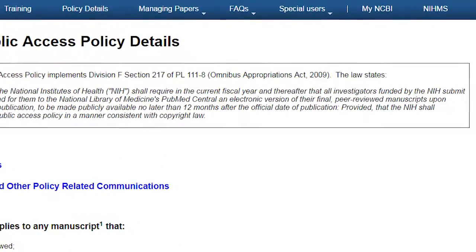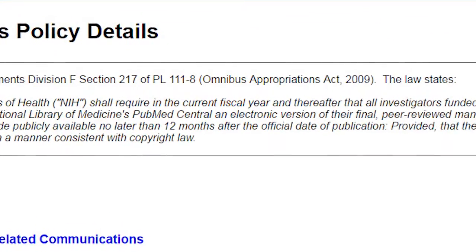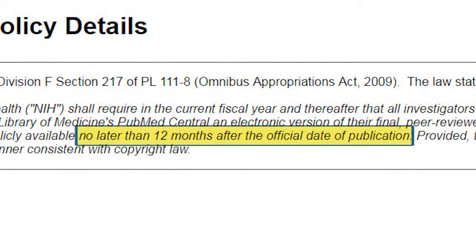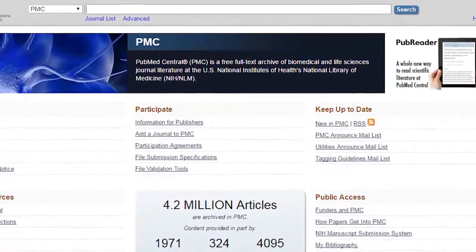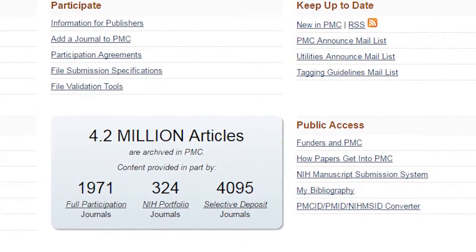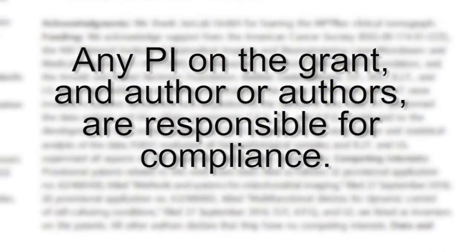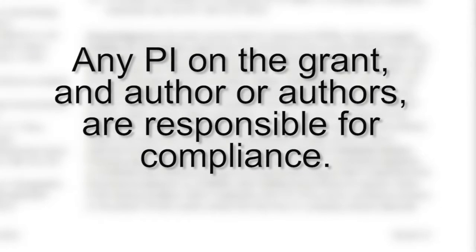NIH public access policy requires that published journal articles resulting from NIH-funded research be made available to the public no later than 12 months after the date of publication. This means that peer-reviewed published manuscripts must be deposited in PubMed Central, which is a digital archive intended for providing public access. Noncompliance with this policy affects UCI researchers because funding from NIH can be withheld. If one or more NIH grants are acknowledged in the manuscript, any PI on the grant, as well as the author or authors, are responsible for compliance.